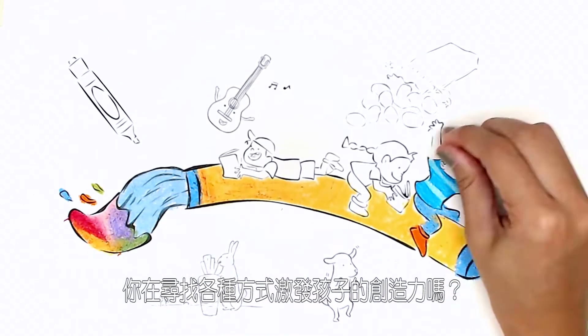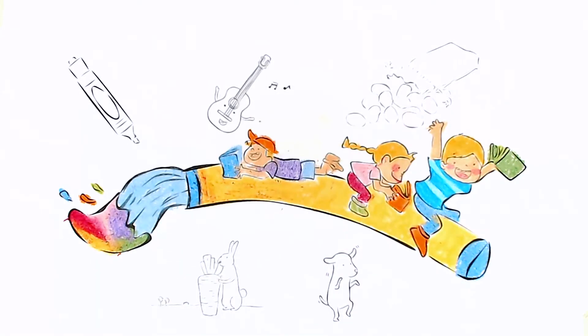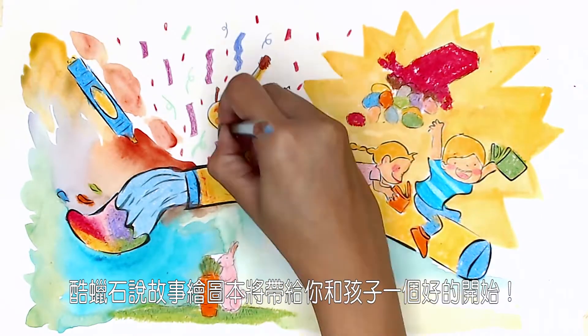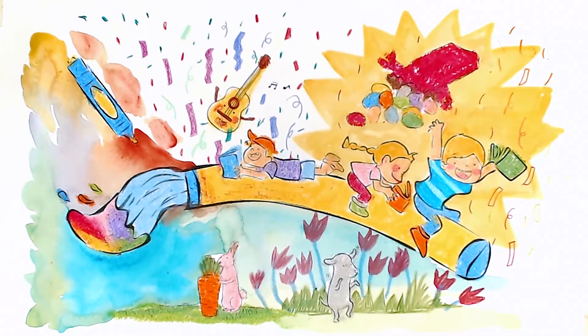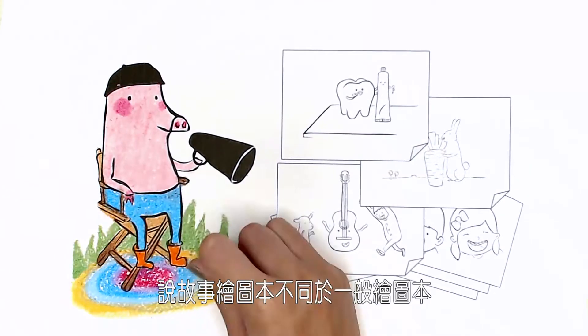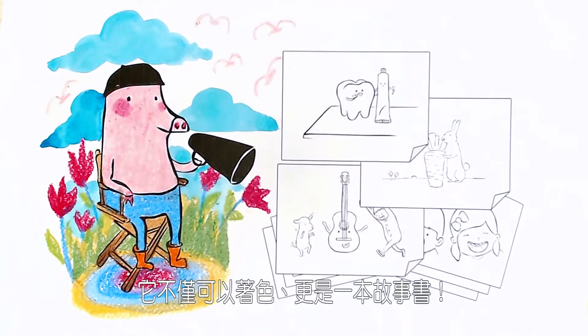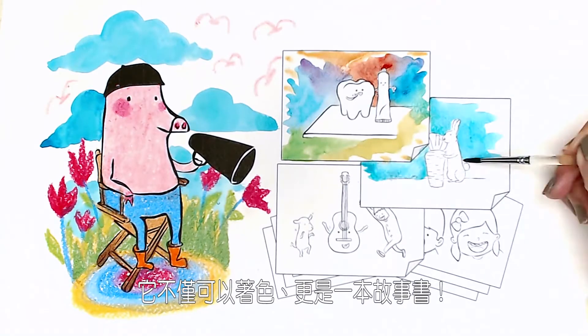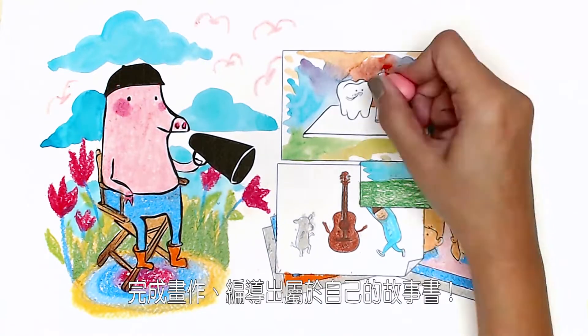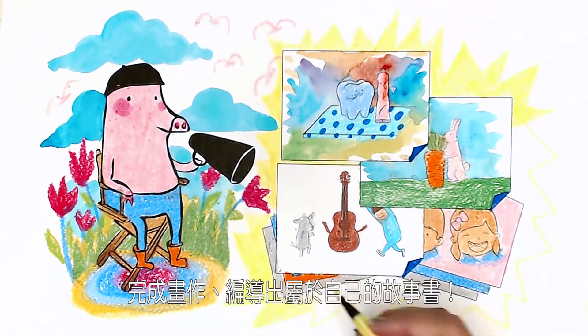Are you looking for ways to inspire your child's creativity? The new Coloring Storyboard from Crayon Rocks is a perfect place to start. Coloring Storyboard is not just a jumbo-sized coloring pad — it's also a drawing book and a storybook. The imaginative illustrations are sure to bring out your child's inner artist and storyteller.